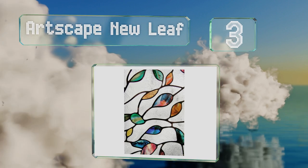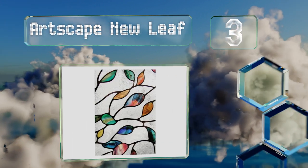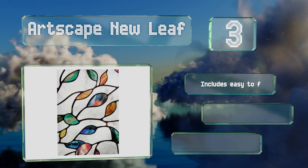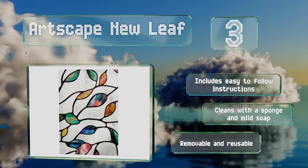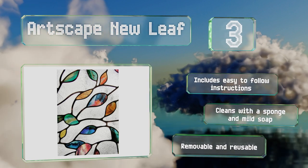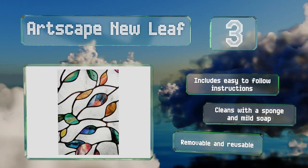Nearing the top of our list at number three, Art Scape New Leaf blends texture and color to create the appearance of stained glass. When light hits the translucent sheet, it produces a striking three-dimensional effect. The repeating design connects seamlessly for vertical or horizontal installation. It includes easy-to-follow instructions and cleans with a sponge and mild soap. It's removable and reusable.